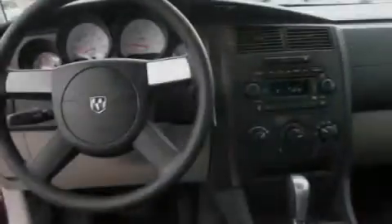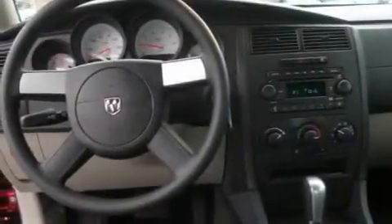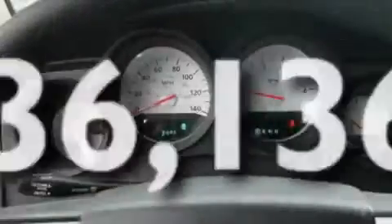A CD player, a traction control system, an anti-lock braking system, a rear window defroster, and this vehicle has fewer than 37,000 miles on the odometer.